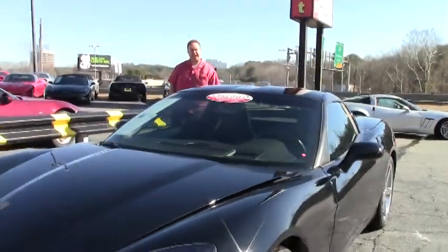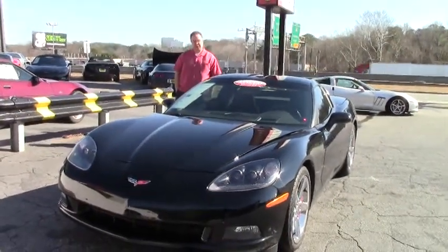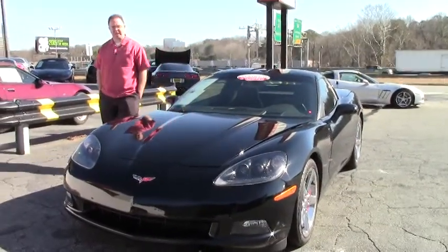Welcome back to Buy A Vet folks. Today we're taking a look at a 2009 black-on-black six-speed coupe with only 14,000 miles on it.